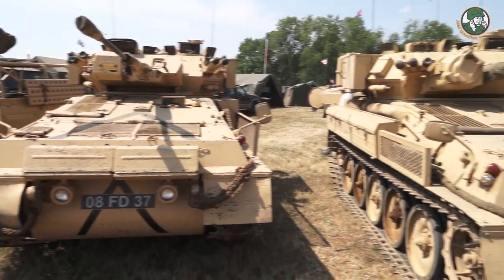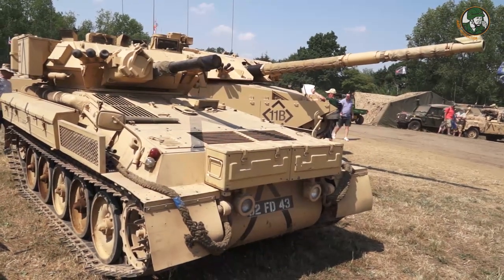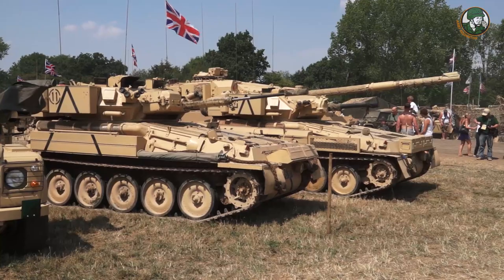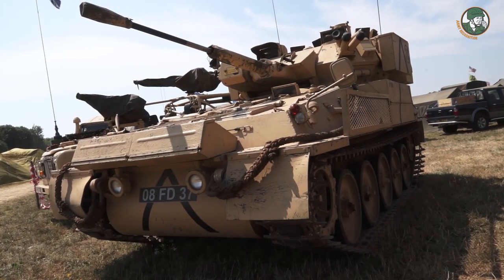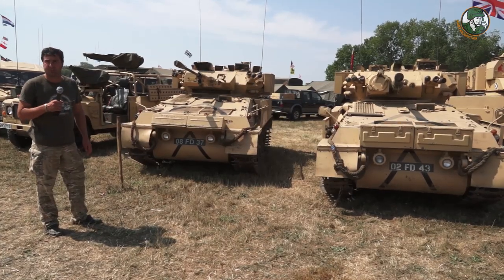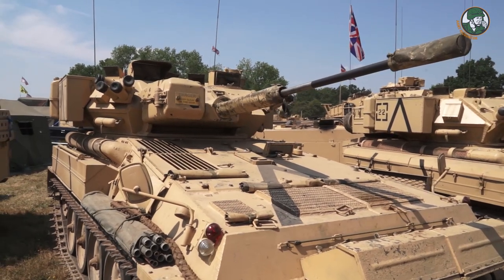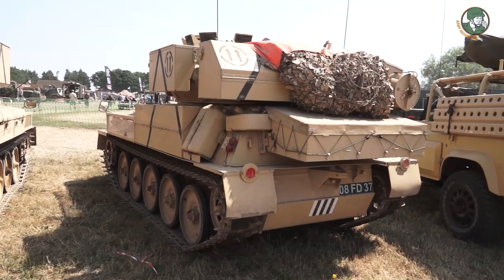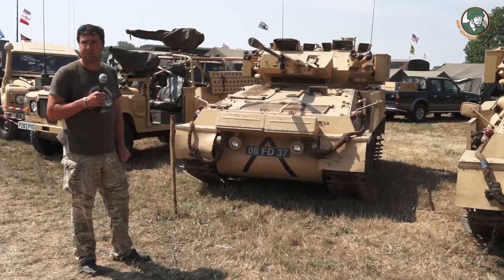We've got two different CVRTs here: a Scimitar and a Scorpion, both done in the Gulf 1 colours. The originals in Gulf 1 had petrol engines, so these still have the 4.2 straight-six Jaguar engine in, whereas they converted them to diesel after the first Gulf War. The Scimitar is still in service with the British Army — all dieselised now — and Scimitar 2s are the new variant.